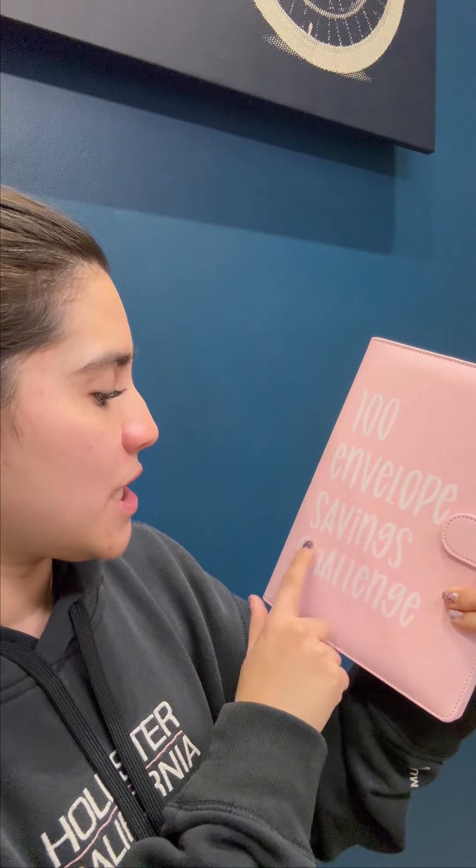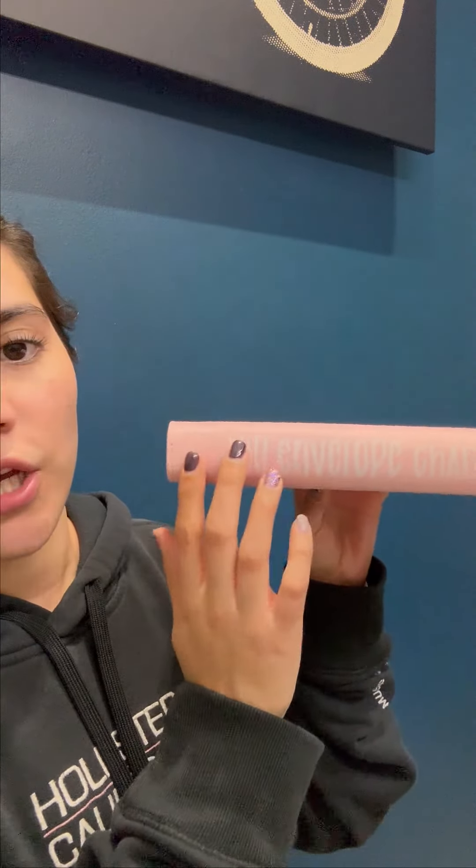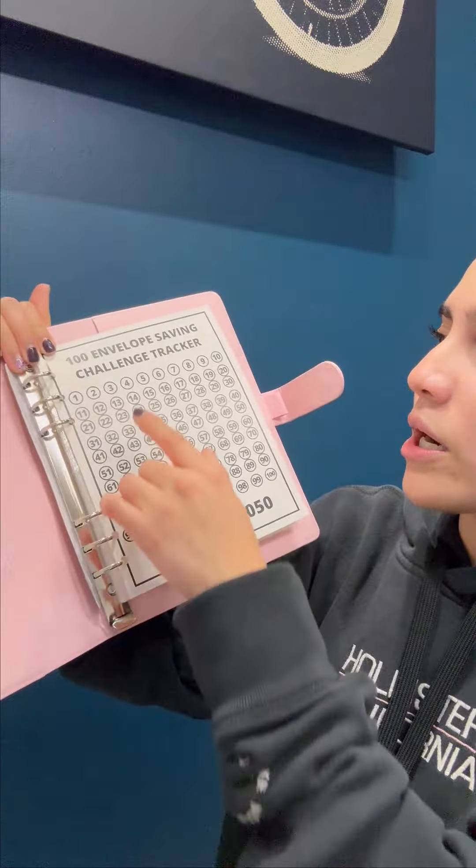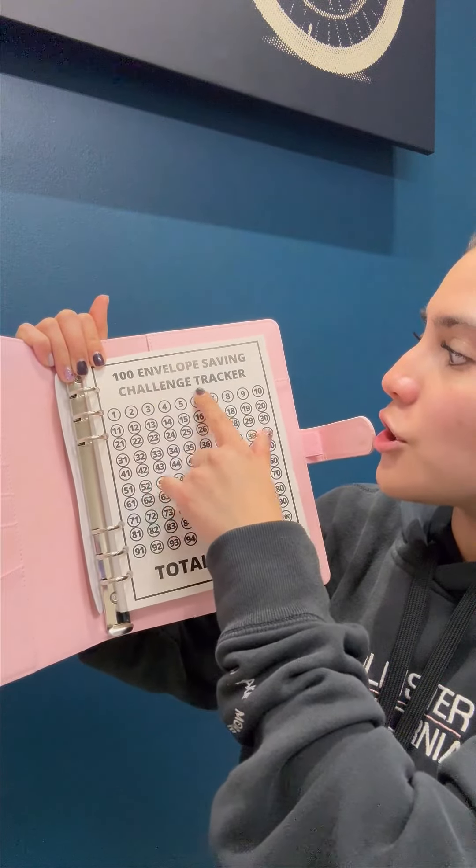It is this notebook that says '100 Envelope Saving Challenge.' This is the best thing I have ever seen in my life. I'm going to open it and show you, because I know you can do a lot of things to save money, but this one I think will be perfect — you are always going to be looking at this product. It says '100 Envelope Saving Challenge Tracker.'